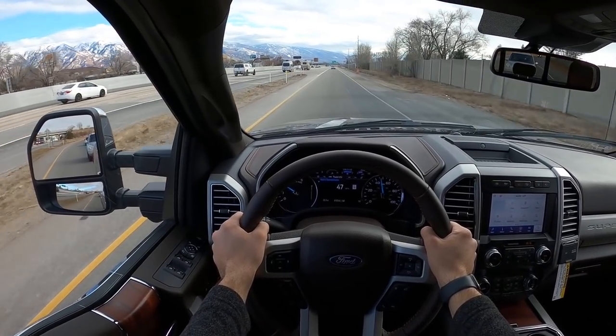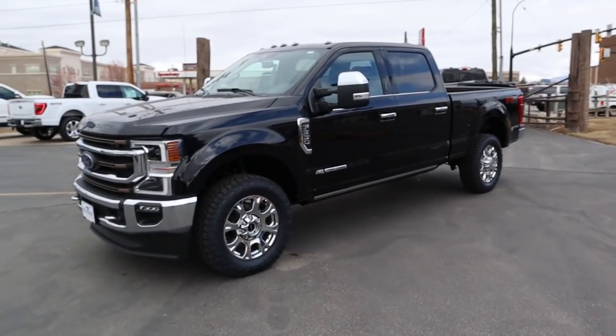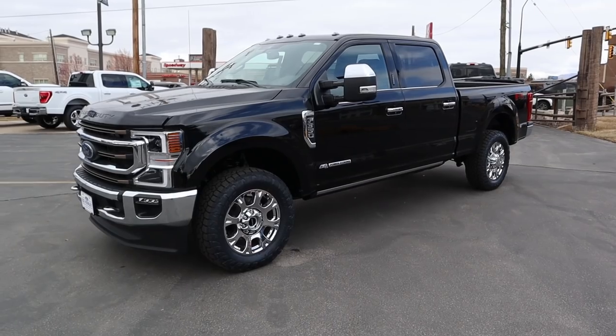Hey everyone, it's Ben Hardy here. In today's video we're going to be going over a 2021 Ford F350 King Ranch. A huge shout out and thank you to Ed Kenley Ford for giving me some time with this King Ranch F350 — check out their inventory on the link below.